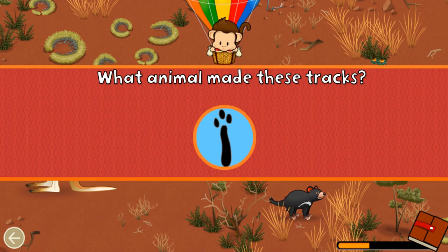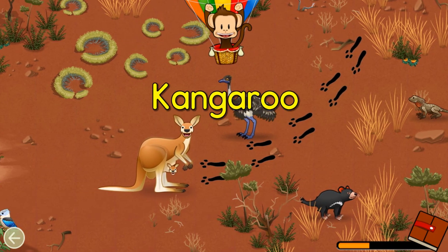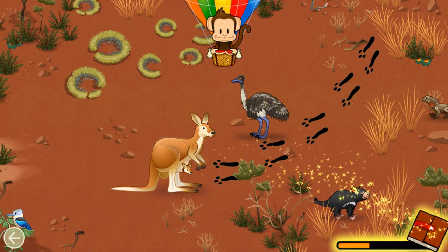What animal made these tracks? Kangaroo! Great job!